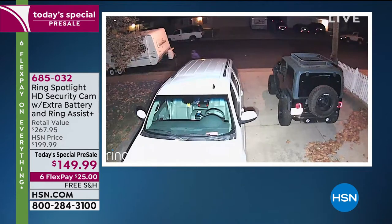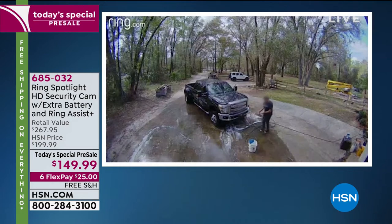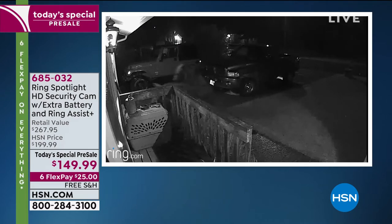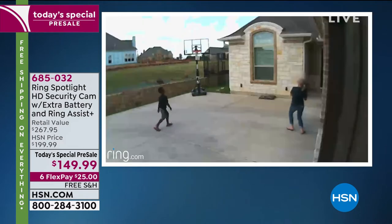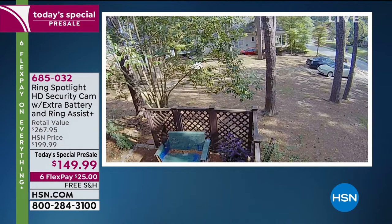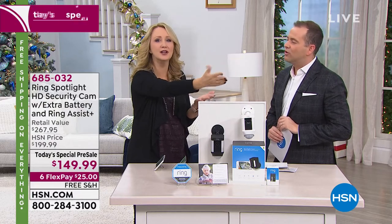Look at this actual user video: a guy walked up to a car, but that light came on and he was out of there. It could be fun moments too — kids dancing, or spotting a bear in the yard. This is a great way to have eyes on your home no matter where you are. And the installation is incredibly easy: just four screws. Make sure Wi-Fi can reach there — that's all you need.